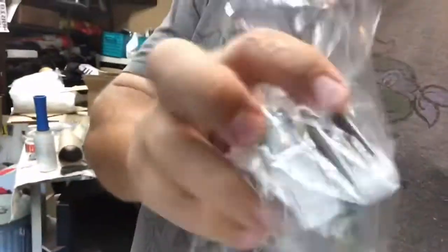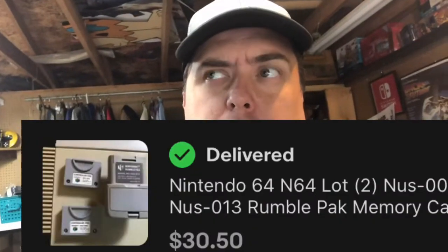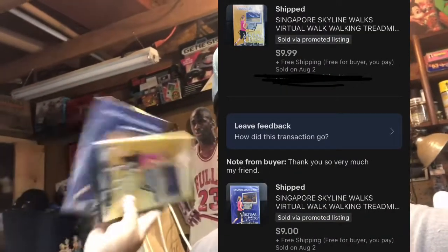Next up is this little bag — there's a Nintendo 64 rumble pack and two memory cards, both Nintendo branded. Sold for $30.75 plus $7.50 shipping — pretty good deal. You guys saw me pick these up for 50 cents a piece the other day. They sold to different people: the purple one sold for $9 and the yellow one sold for $9.99.